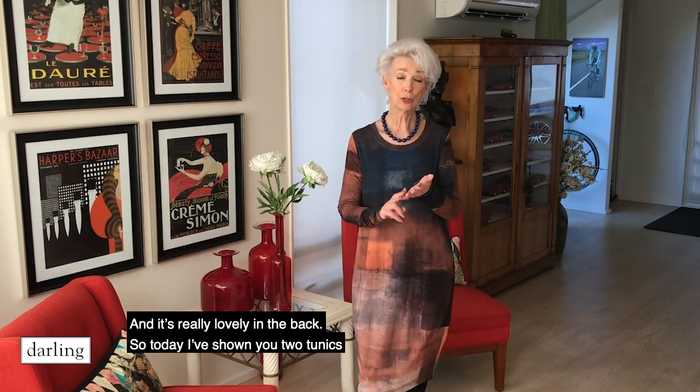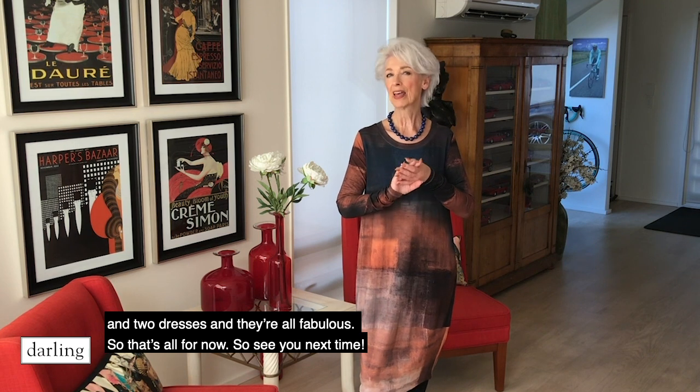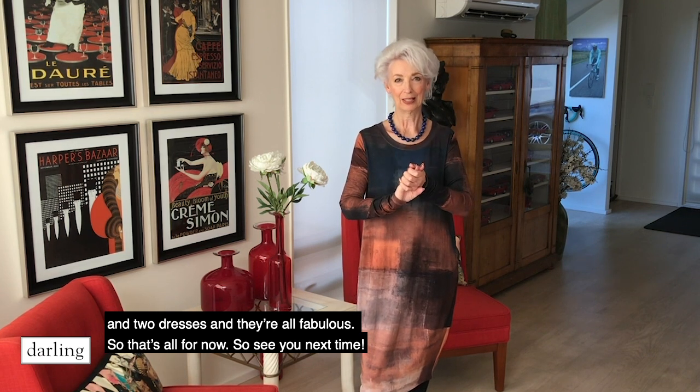So today I've shown you two tunics and two dresses and they're all fabulous. That's all for now — see you next time.